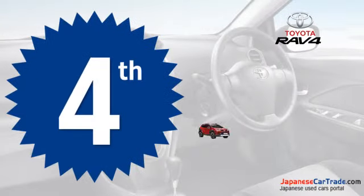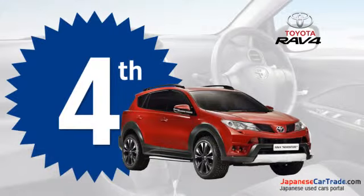This fun-to-drive and easy-to-maintain car from Toyota is at the fourth position in our list.